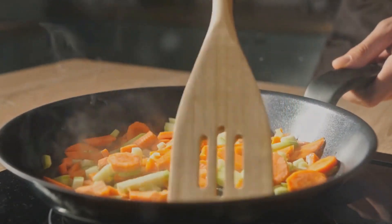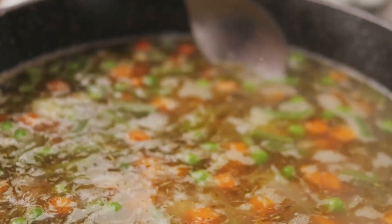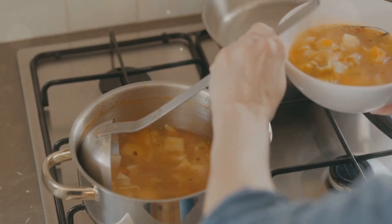Let the ingredients simmer together, allowing the flavours to meld and create a soup that's hearty, comforting, and perfect for the chilly weather. A comforting bowl of soup to bring prosperity in the new year.